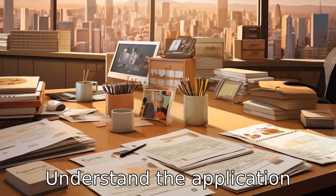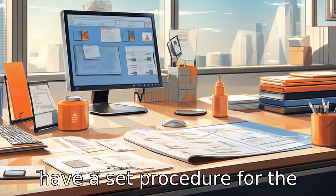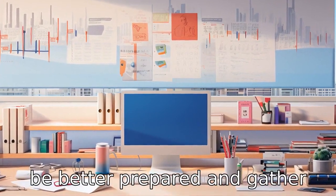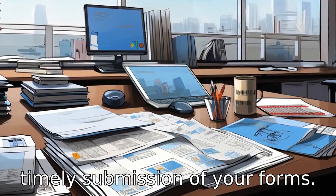Tip 4: Understand the application process. Every organization will have a set procedure for the application. Understanding this process beforehand can help you be better prepared and gather the necessary documents for the timely submission of your forms.